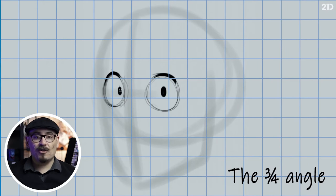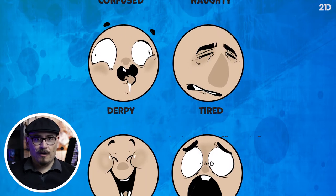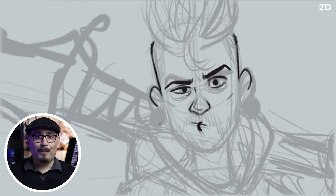I will teach you how to make sure that your characters look lively. And overall, I'm going to show you little tips and tricks that I've found throughout my career that will help your drawings look better.